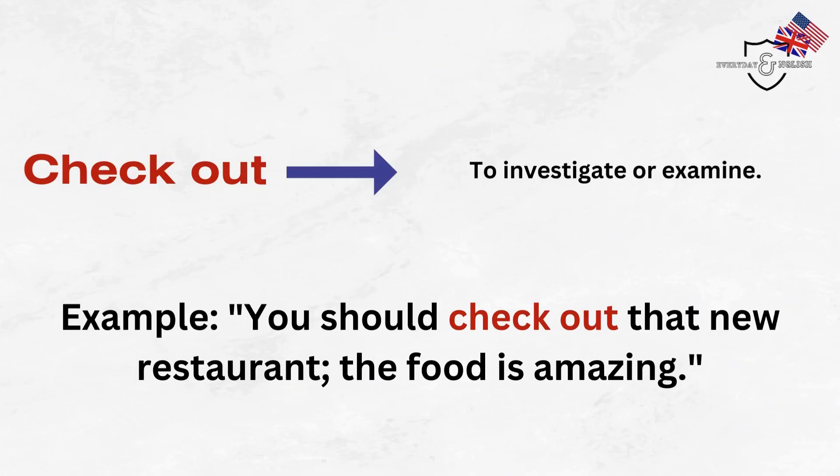Check out. To investigate or examine. Example: You should check out that new restaurant — the food is amazing.